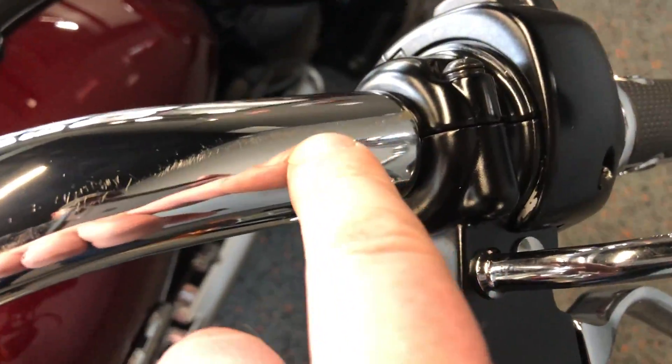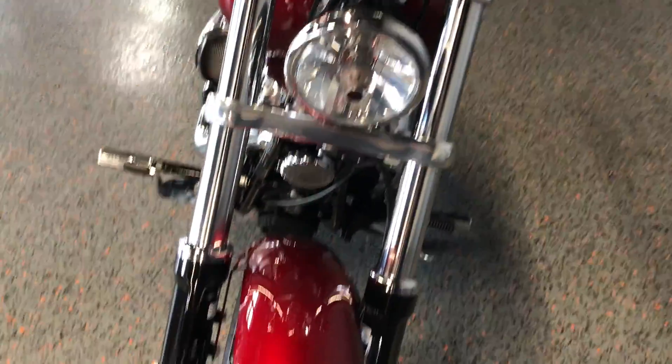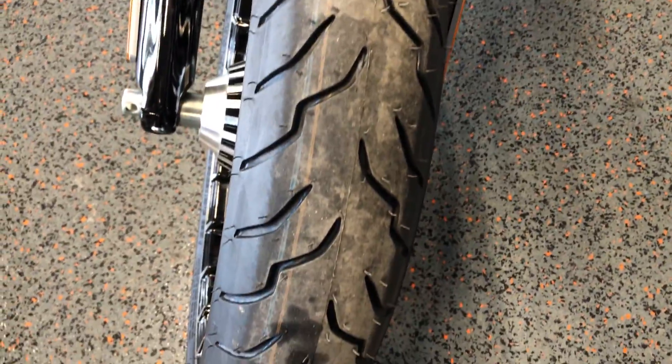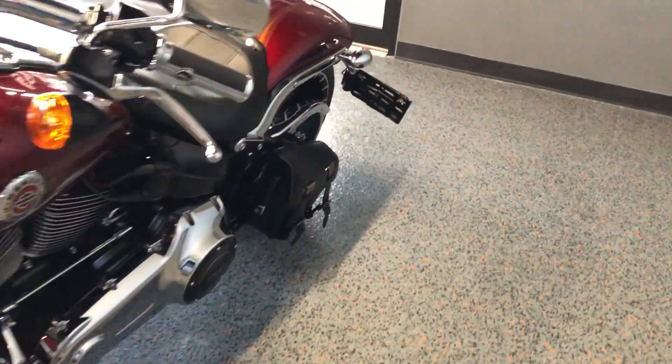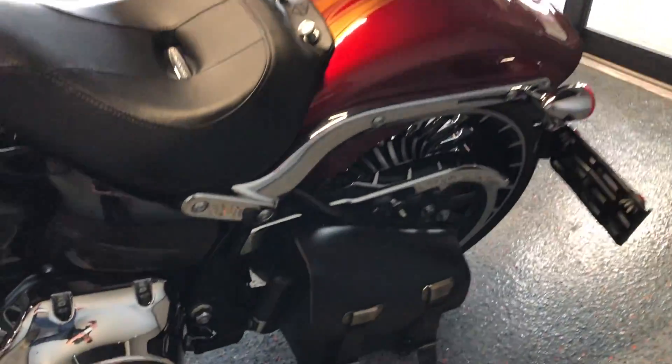There are a few minor scratches on the handlebars and some real tiny chips on the forks. It's got a brand new front tire that we put on it. There's a swing arm bag so you've got a little bit of storage on it, and a side mounted license plate.